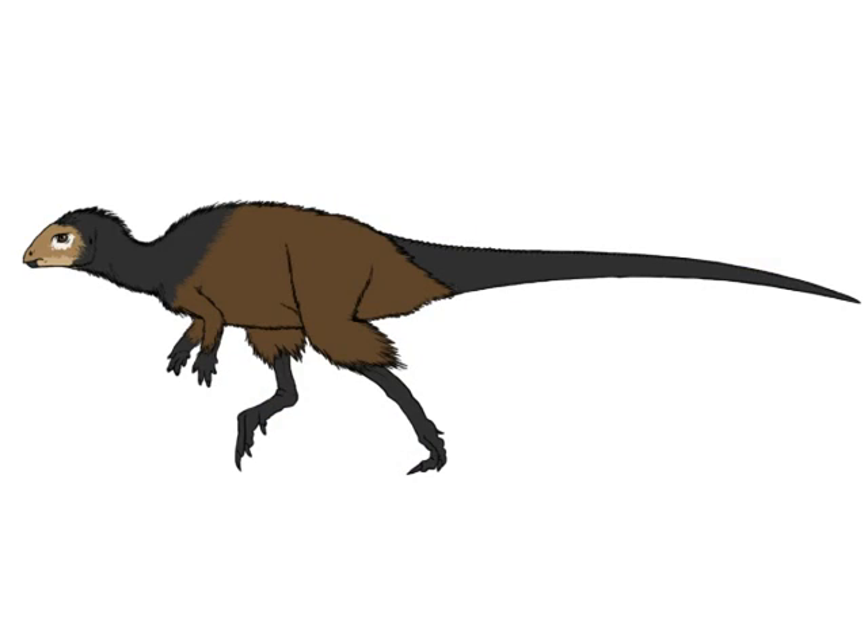One of the most important discoveries of the year was a feathered ornithischian named Kulindadromeus. Ornithischians, despite their name meaning 'bird hips,' were in fact the dinosaurs that are least like birds. The discovery of protofeathers on Kulindadromeus means that the most ancestral dinosaurs probably had feathers, and only a few larger dinosaurs like ceratopsians and hadrosaurs re-evolved scales. In other words, feathers were far from a specialty of small bird-like dinosaurs, but a trait common to most dinosaurs.